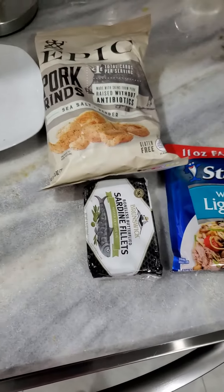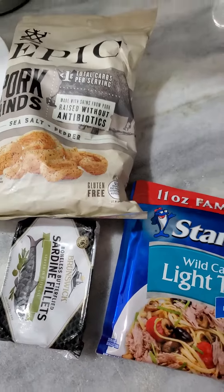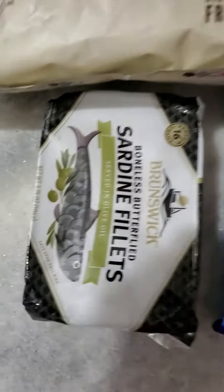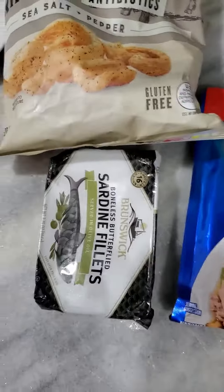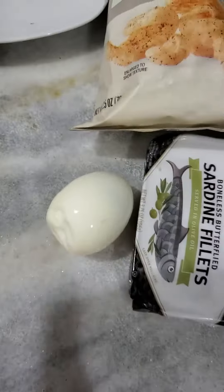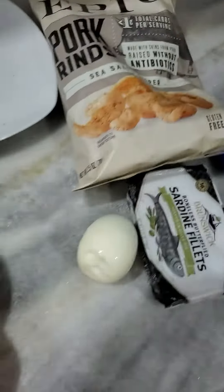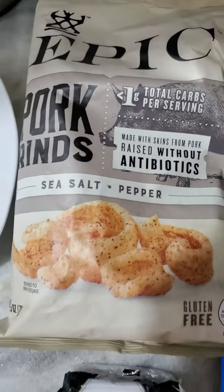Helping you with your protein and weight loss, this is a great, perfect keto meal. Get some tuna and some sardines, and most importantly, you want some eggs. You mix it all together with some mayonnaise and use these salted pork skins as a dip.